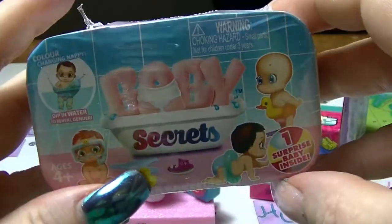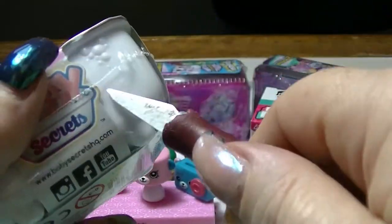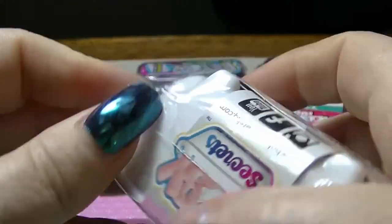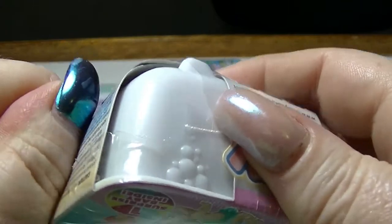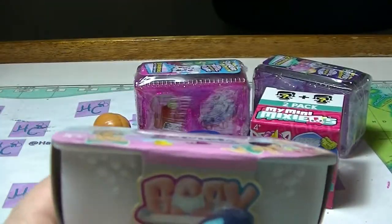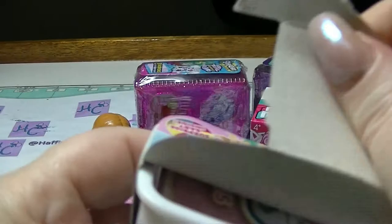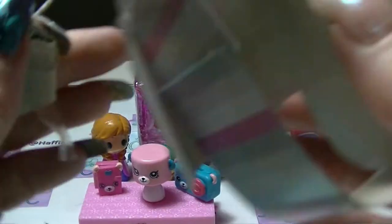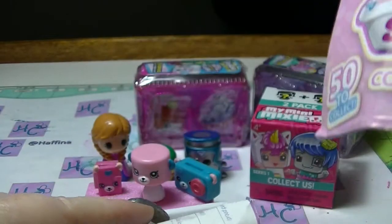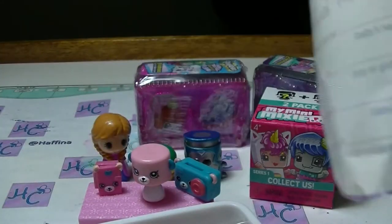Next we will open up a Baby Secrets. There is one surprise baby inside. They have colour changing nappies so you can work out what gender they actually are — they come in girl and boy. Girls have a pink nappy, boys have a blue nappy. They come with a collector's guide; there are 50 to collect. They also come with a birth certificate so you can put their name on, when they were born, and who they belong to.